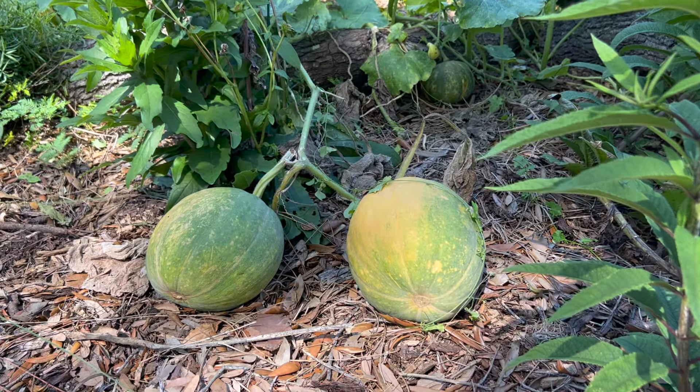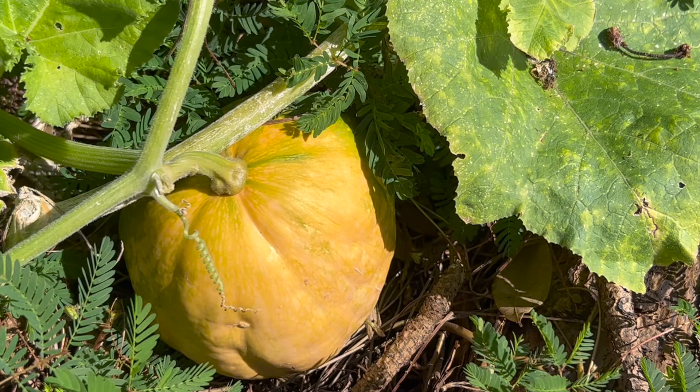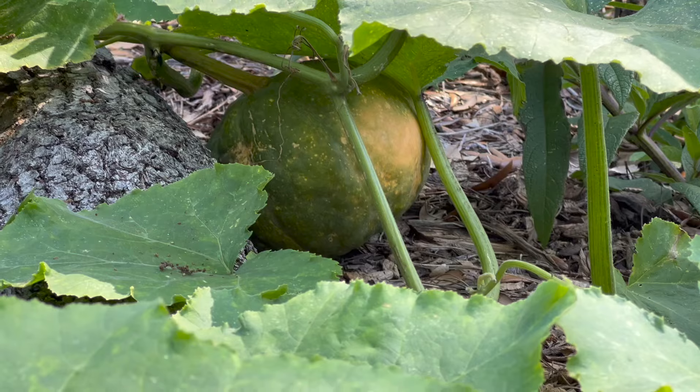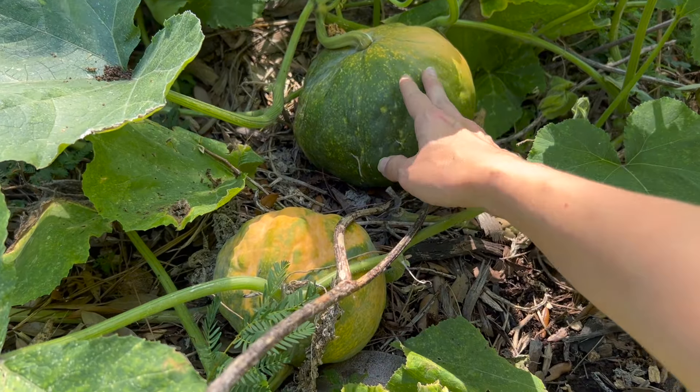Seminole pumpkin works best when it's allowed to run on the ground because that's how it can tap into its superpower of being resilient to pests. Most squashes in Florida really struggle to hold off pest pressure, but Seminole pumpkin has a trick up its sleeve — it's great at re-rooting at all its different nodes. So even if it gets attacked in one section, it's put down deep roots and can keep on growing. With just a couple of plants, you will easily get over 50 pounds of harvest in just one year.